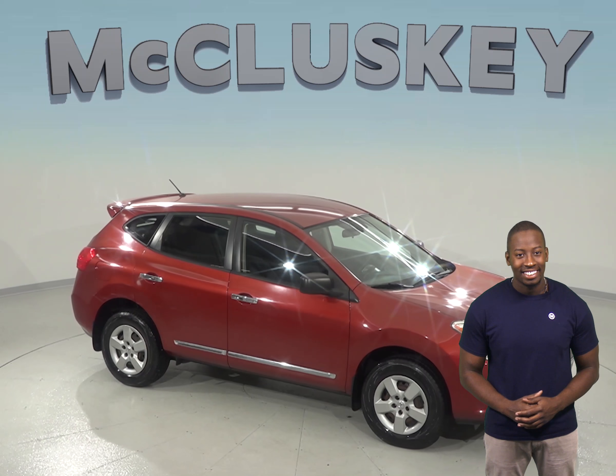This vehicle only has 100,000 miles on the odometer, so it will not be on the lot for long. It's even passed our rigorous 172-point inspection. Plus, this Rogue is guaranteed to be the car for you, so come take it out on one of our free and exclusive 48-hour test drives.